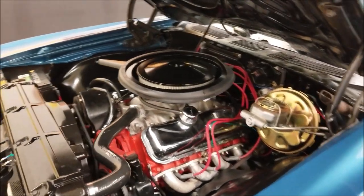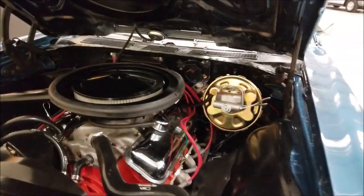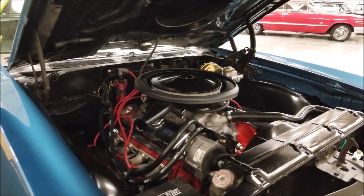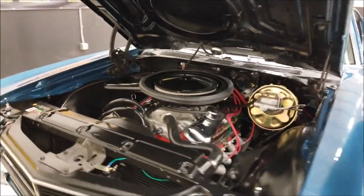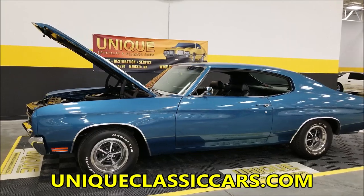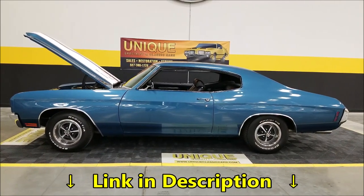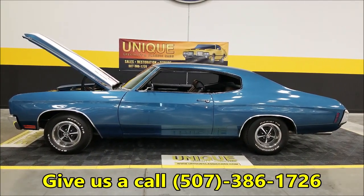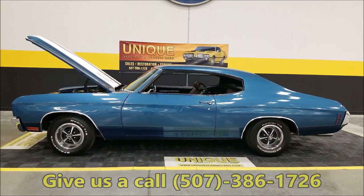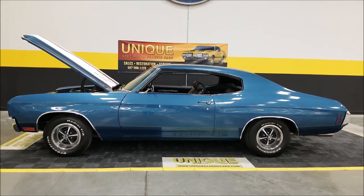Pop — see the cowl induction hood functioning. Look at how nice and tidy it is underneath there: power steering, power brakes, headers, nice chrome dress-up on the valve covers — good-looking engine bay. A little rumble coming out of that 396, built up nice. There you have it — 1970 Chevrolet Chevelle, 396 under the hood, Doug Nash five-speed. Check it out at uniqueclassiccars.com — the link is down below this video. Phone number: 507-386-1726. Financing is available, we consider trades, we can assist getting this car to where you're located, and it may be eligible for an extended warranty. Look forward to hearing from you.